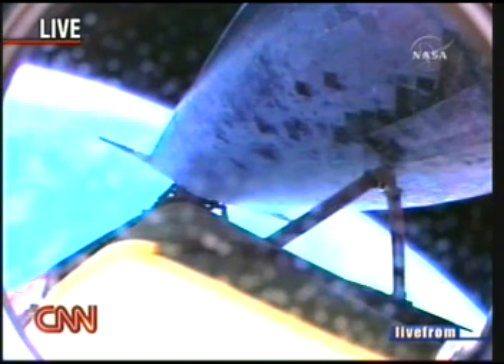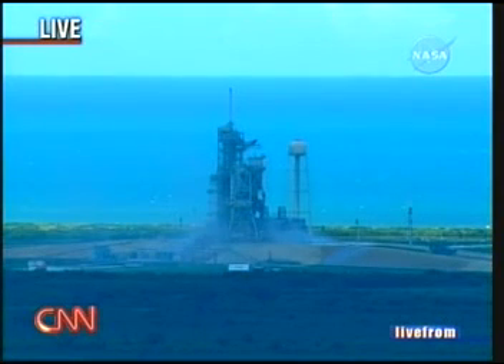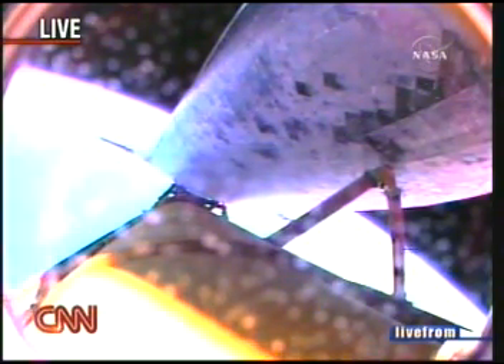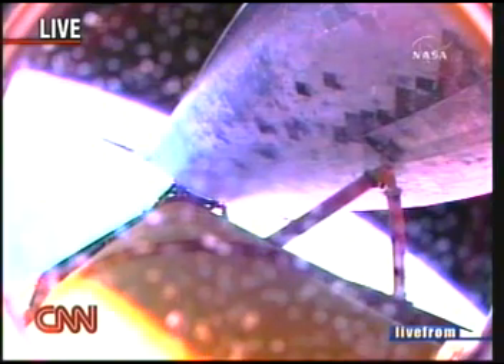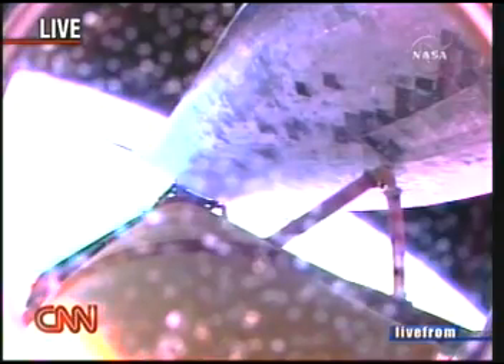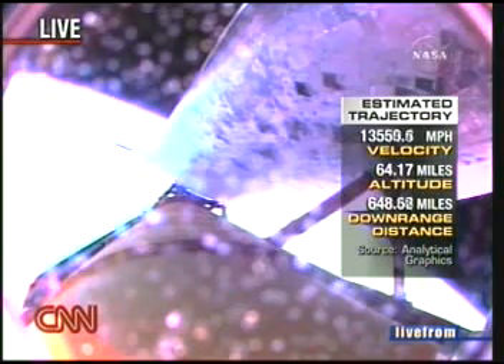What they have right now is a press-to-main-engine-cutoff, which is a good sign — everything's looking great. So I didn't hear a single thing that Commander Steve Lindsey or Pilot Mark Kelly had to deal with on the way up that was not normal. Everything is looking pretty nominal so far. All those hours in simulation — planning for scenarios that just didn't happen.